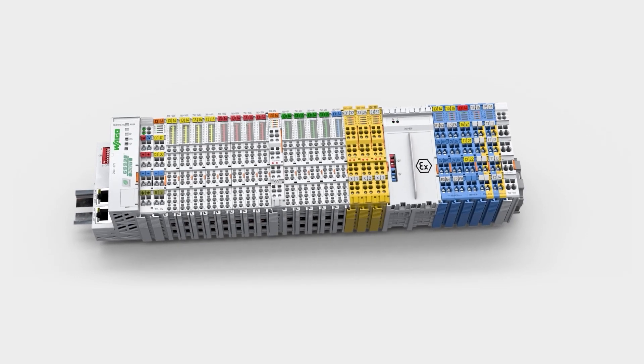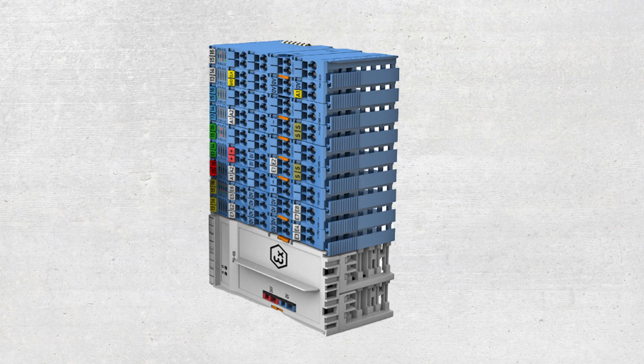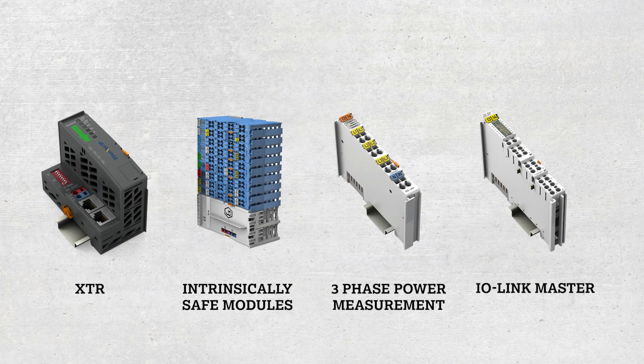WAGO carries specialty modules that other vendors don't. This includes our XTR, LOO modules, three-phase power measurement, and I/O link master. These modules can be used in WAGO's remote I/O node and can easily be interfaced with their standard PLC platform.